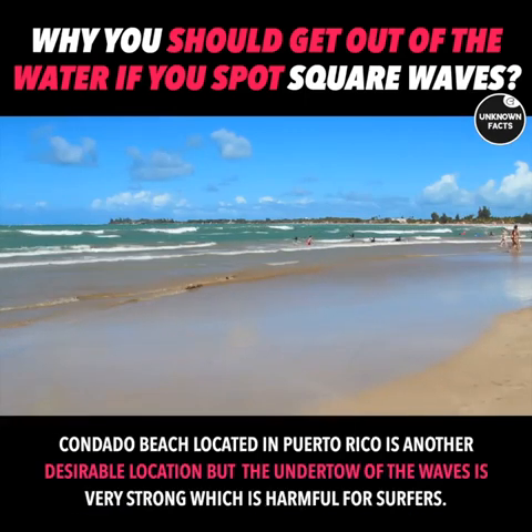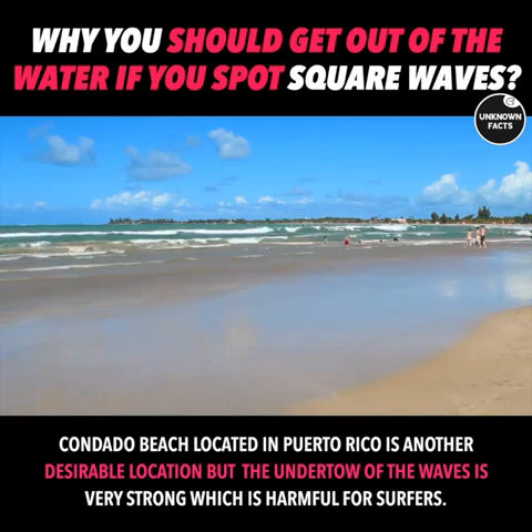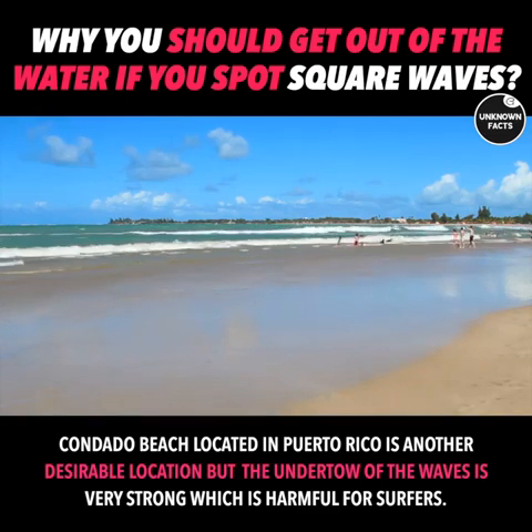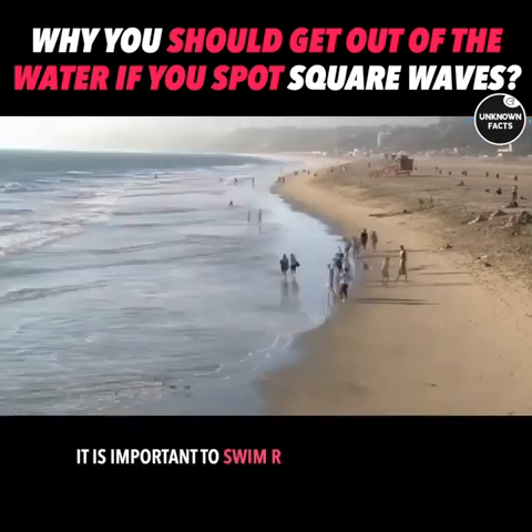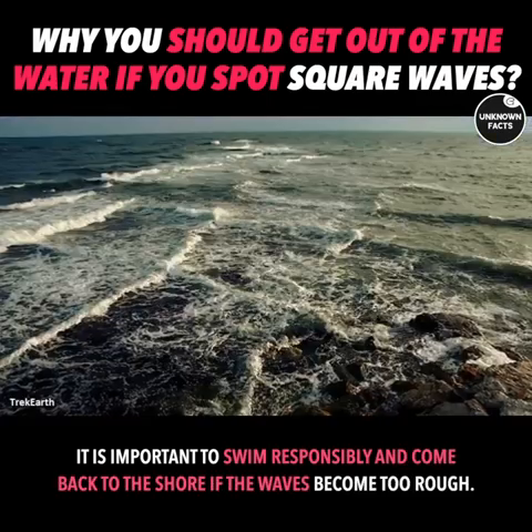Condado Beach, located in Puerto Rico, is another desirable location, but the undertow of the waves is very strong, which is harmful for surfers. It is important to swim responsibly and come back to shore if the waves become too rough.